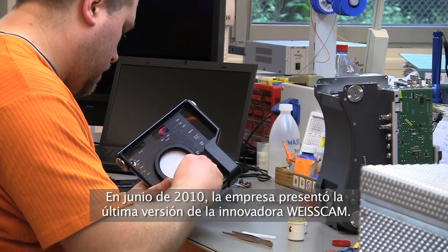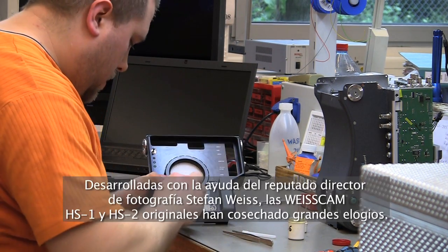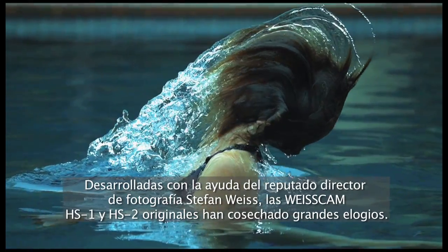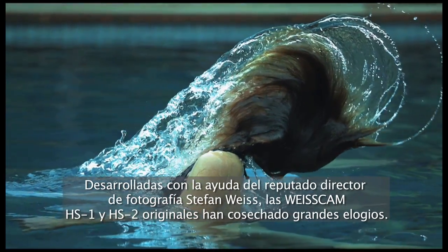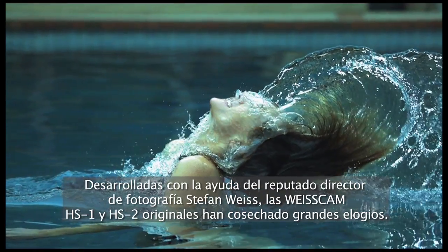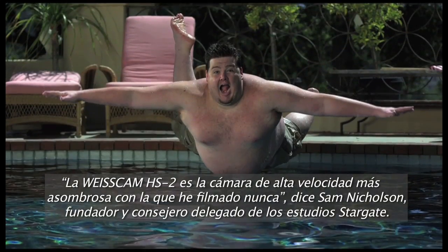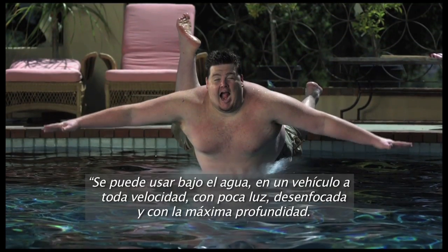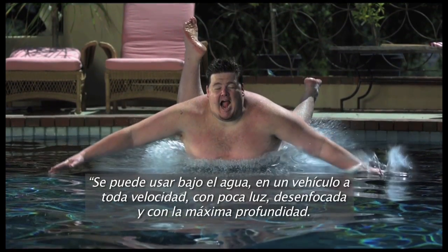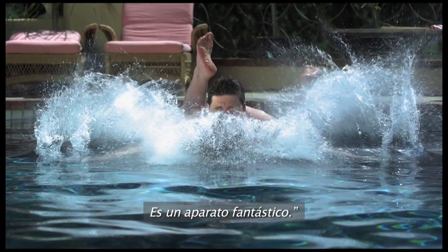In June 2010, the firm launched the latest version of the groundbreaking ViseCam, developed with renowned director of photography Stefan Weiss. The ViseCam HS1 and the HS2 have received major critical acclaim. As Sam Nicholson, founder of Stargate Studios says, the ViseCam HS2 is the most amazing high-speed camera I have ever shot with. It is held up to underwater, high-speed, low-light, minimum focus and maximum depth shooting. It really is an amazing piece of equipment.